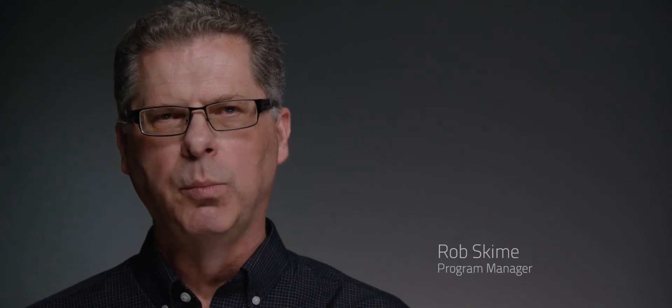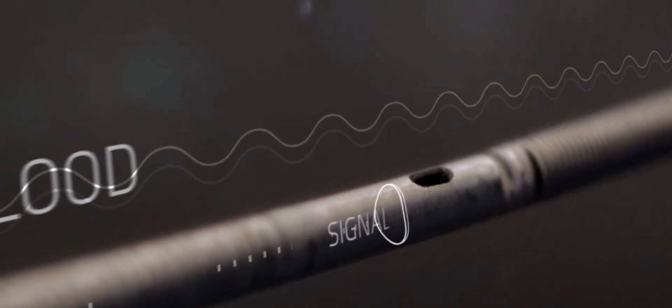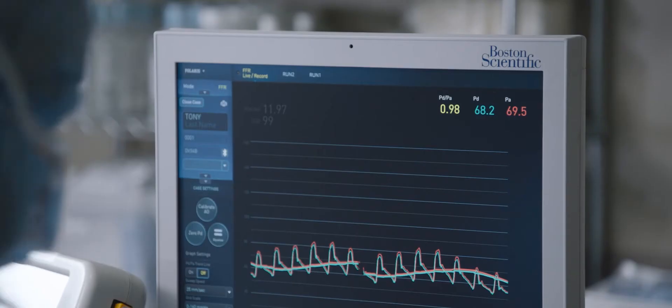Boston Scientific is employing optical technology for our FFR platform. You can think about our fiber optic pressure sensor similar to a drum head. As the blood moves across it, it causes a change related to the pressure, which we detect as a distance change.